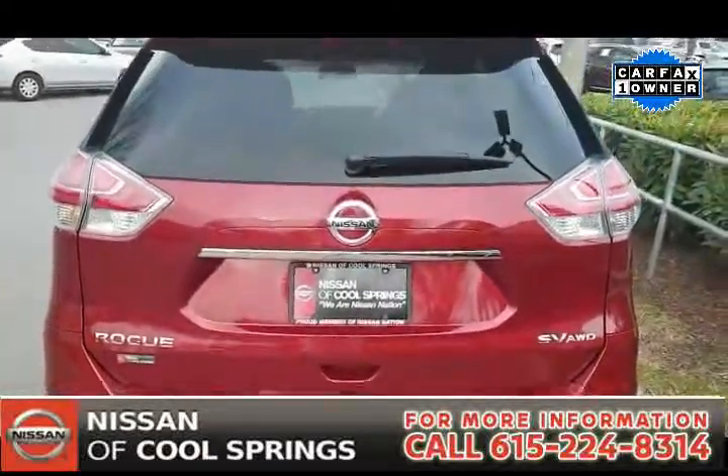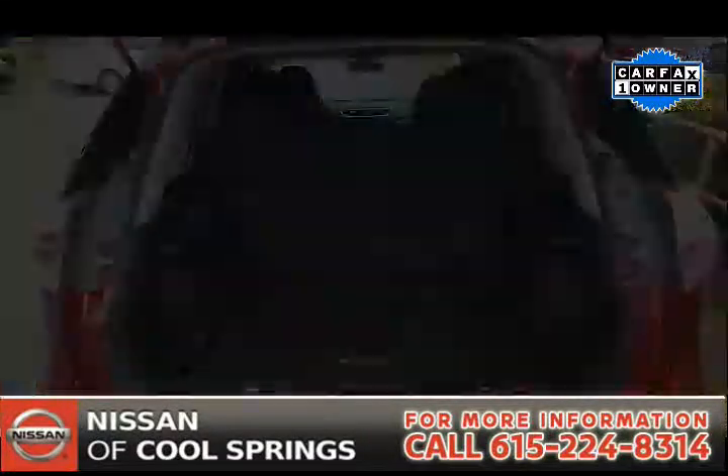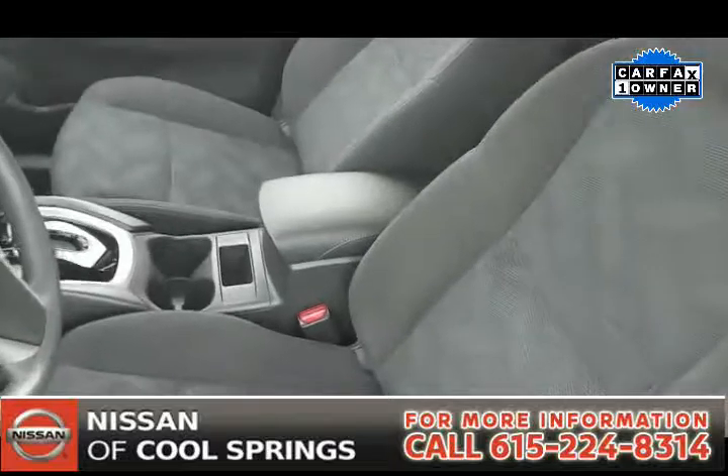It has LED-trimmed headlights, alloy wheels, four-wheel disc brakes, and it has lots of room. As we take a look inside,